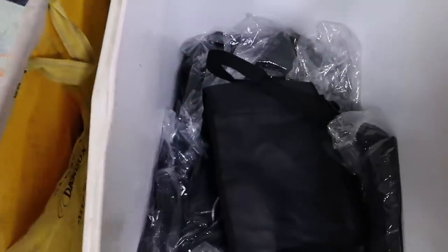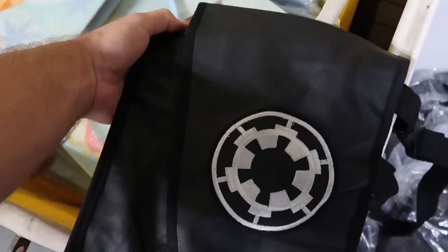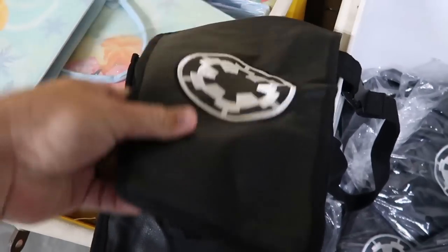Right next door is another bin of merchandise. It's a nice faux leather one from over in Star Wars Galaxy's Edge. These are $7 a piece as well. This is really nice for the parks.